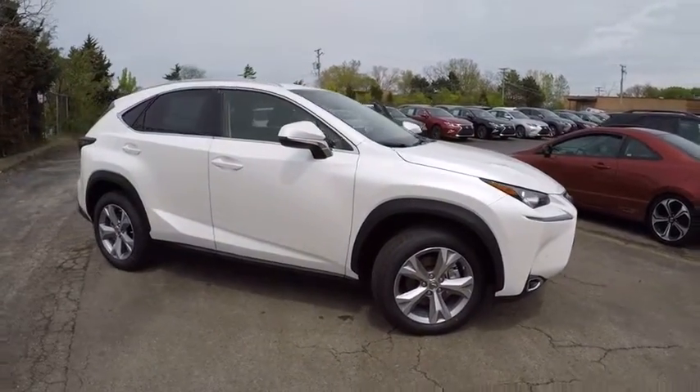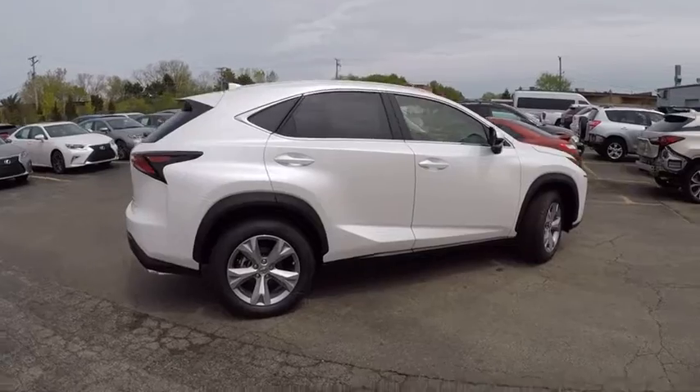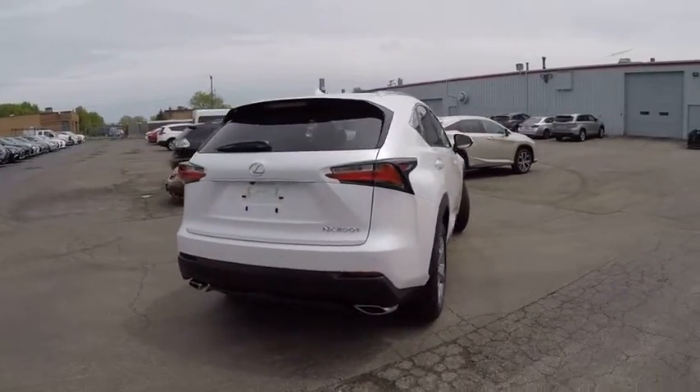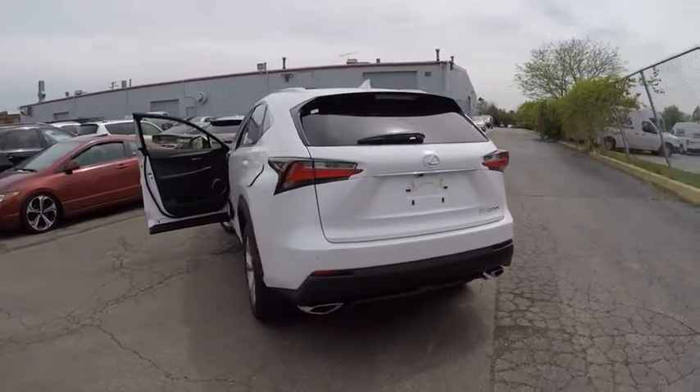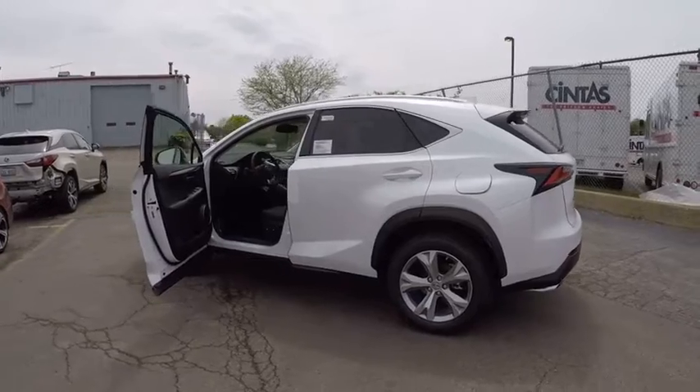The interior of the NX directly evokes the premium urban feel of the vehicle, combining the structural beauty of a high-performance machine with a material feel that maximizes luxury and functionality, and is priced below $45,000. This vehicle has less than 100 miles.